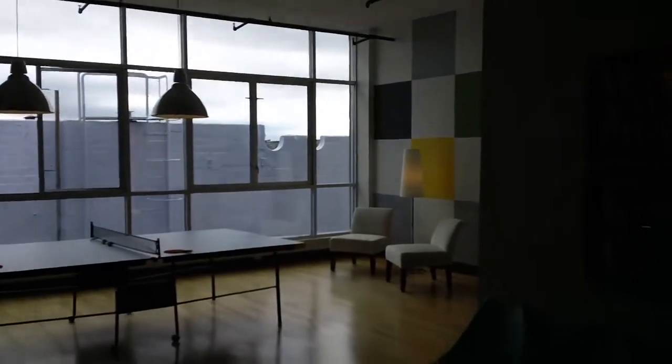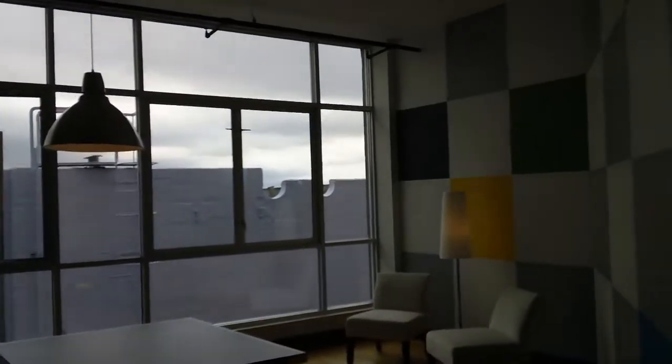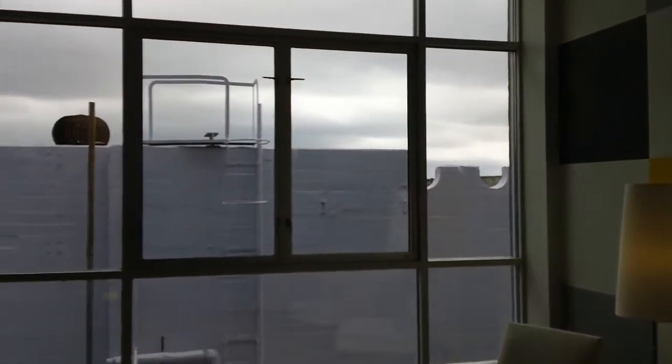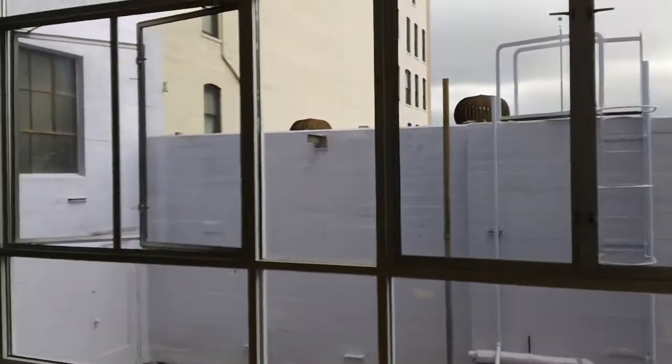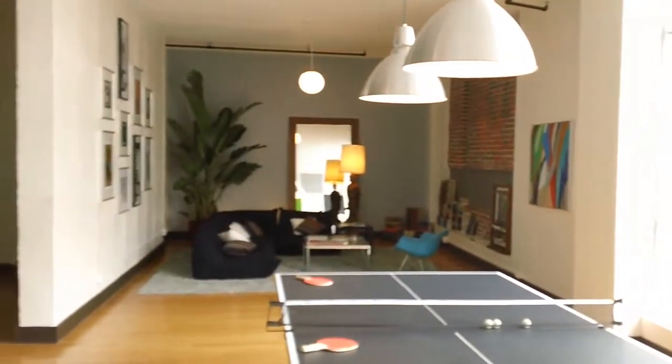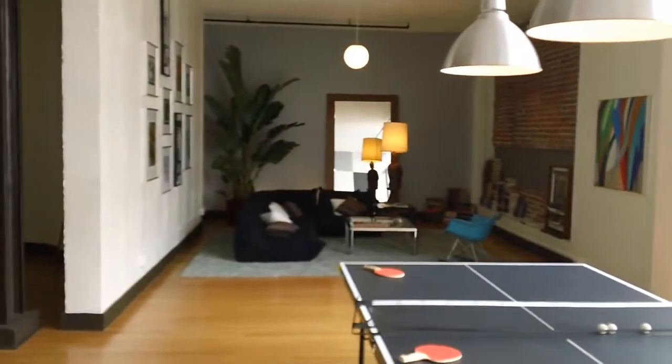This is a really spacious unit — actually the biggest one they have, which is why it's so spacious. All the units have these nice tall ceilings and a really nice feel to them. This one actually has exposed brick back here too.